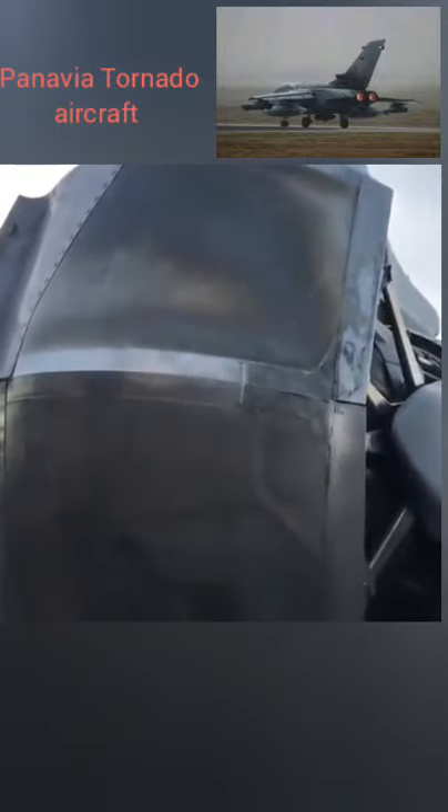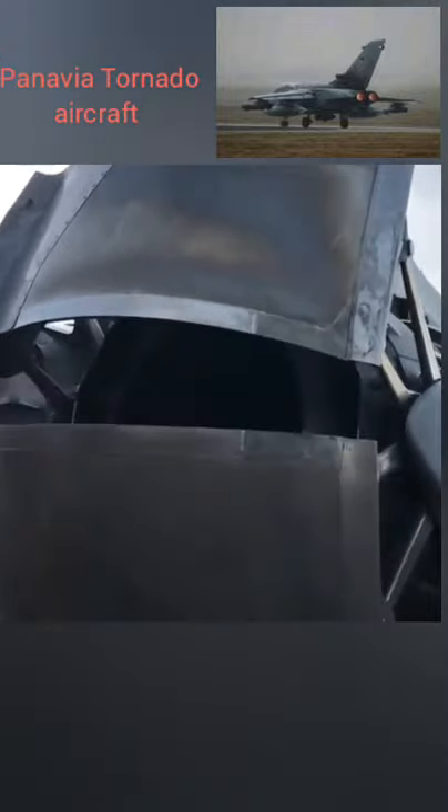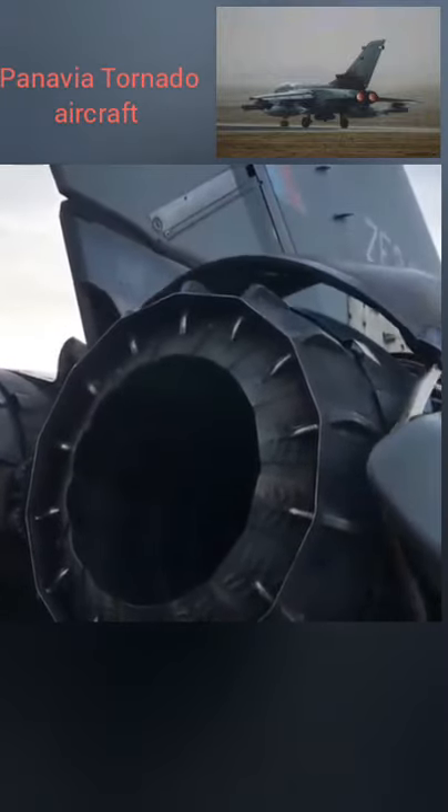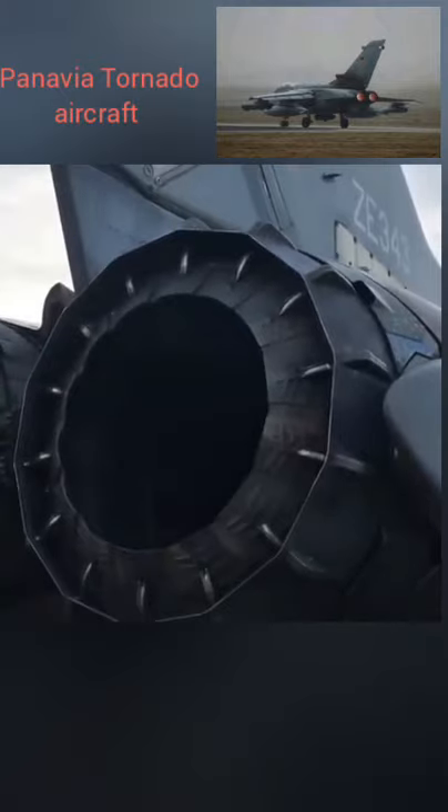It is a three-shaft turbofan engine delivering a thrust of 72 kilonewtons. With a total of 2,504 copies delivered, the engine has since accumulated over 6 million flying hours.